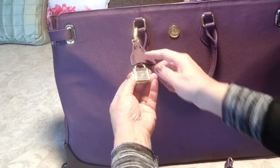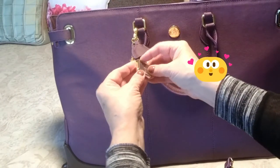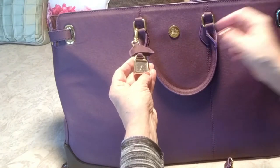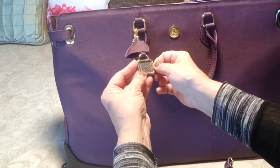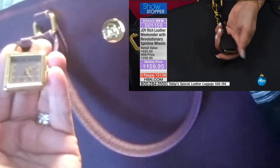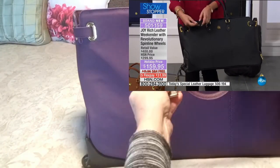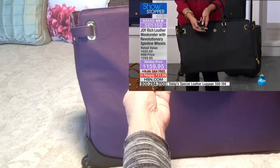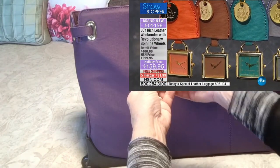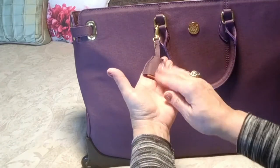Oh my gosh — surprise! I am in shock. I did not know this — there's a watch in here! It's covered in plastic to protect it. Look at that — it's super cute, and a great idea. We all have cell phones so we don't wear watches anymore, but this is brilliant. You can be sitting at the terminal and just pop that out to see the time quickly. I thought it was for writing your name when I first saw it!